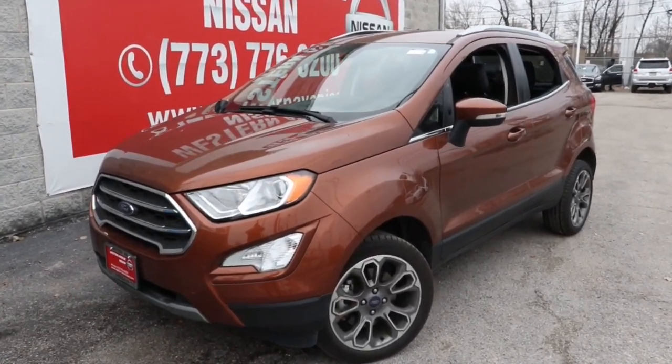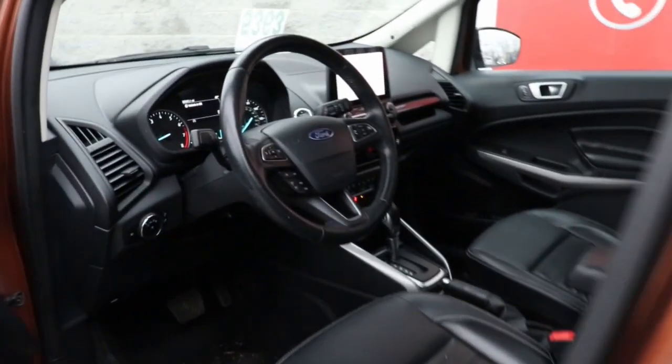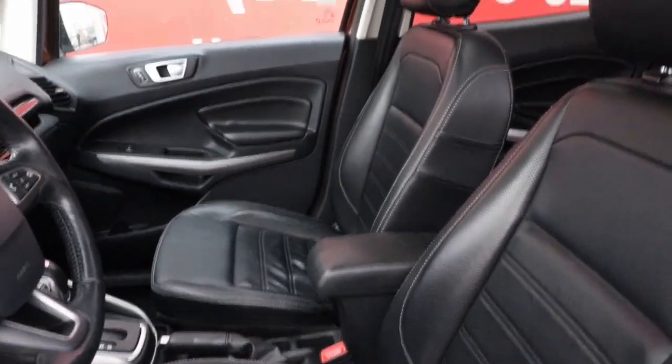You'll have love at first sight with the 2020 Ford EcoSport. With less than 70,000 miles on the odometer, this vehicle stands out from the rest. Take a closer look at this impressive EcoSport.